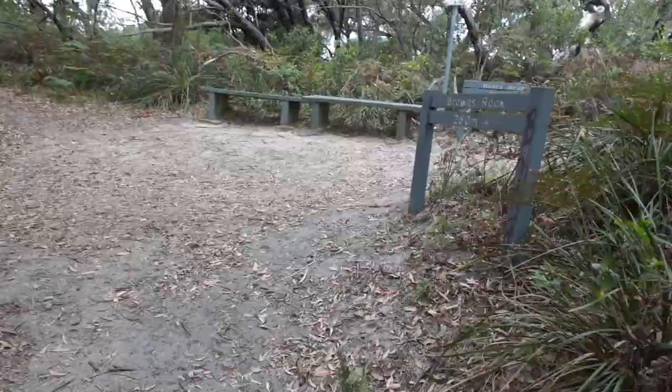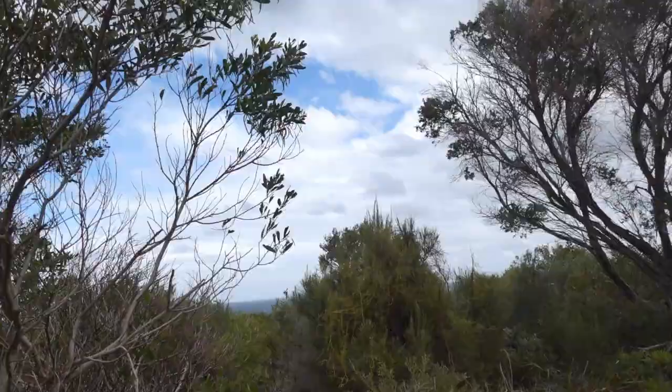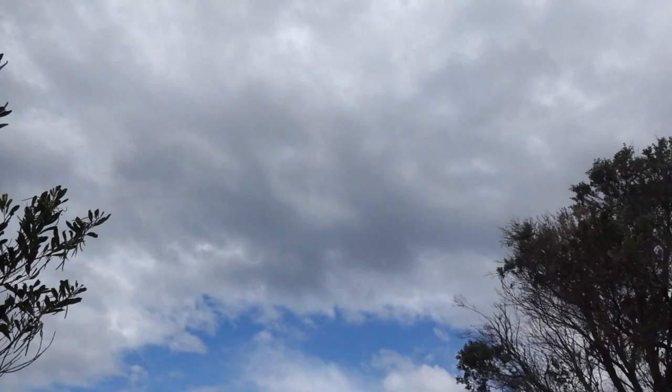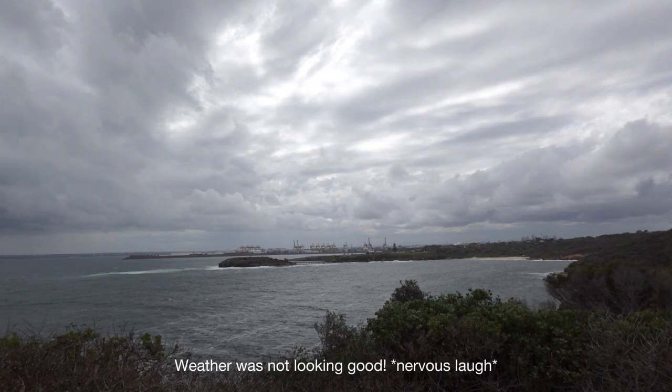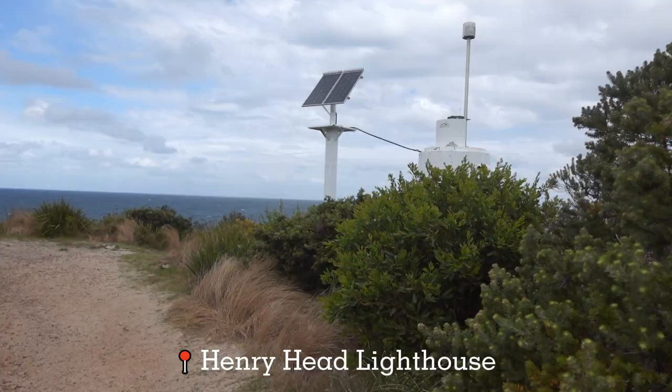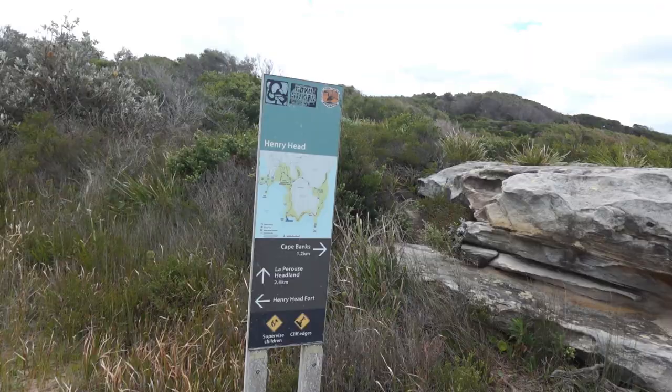When you reach this junction, just ignore the Brown's Rocks track and continue on the Henry Head track. I see grey clouds, but I'll trust the weather forecast that it's just windy and there's no rain. Weather's not looking good, guys. So this is Henry Head checkpoint, and we'll go for Cape Banks, 1.2km.